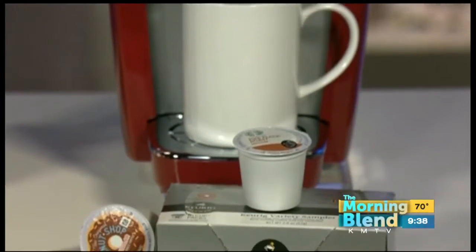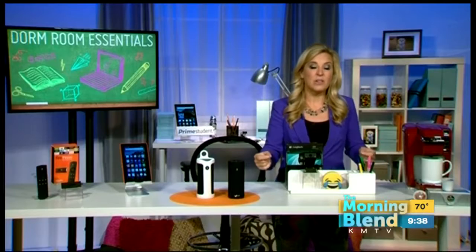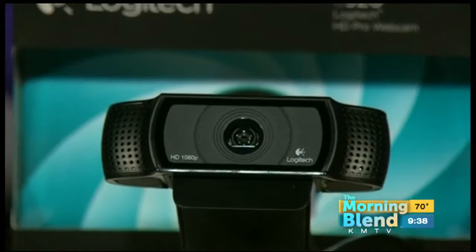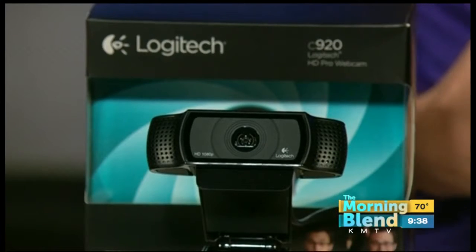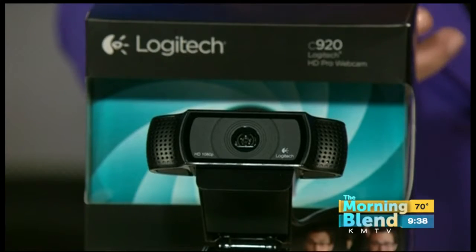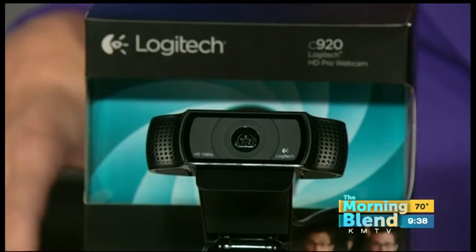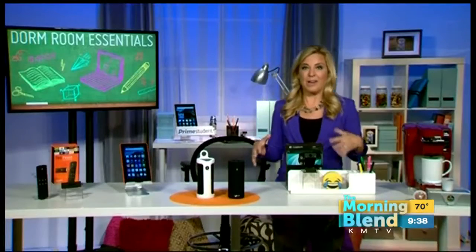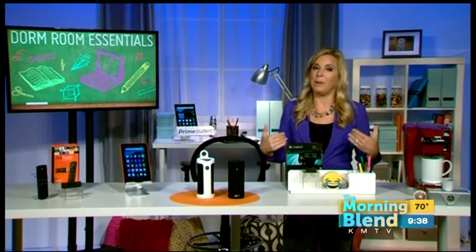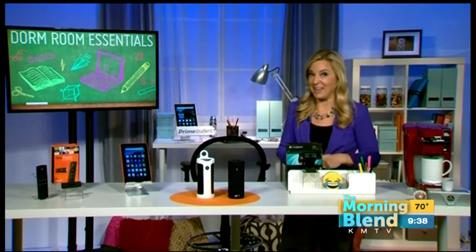Next to that, we have the Logitech HD Pro video camera. This is a great way to feel like you're in the same room again when you're talking and video conferencing with your kids who are away at school, or them with their parents. It's really about parents having something to help with their empty nest blues. When it comes down to it, it's more about me missing my kids than them missing me — a great way to feel like you're in the same room again.